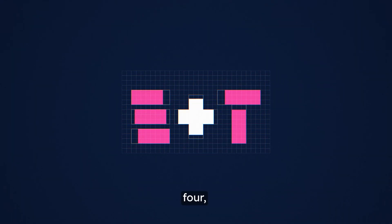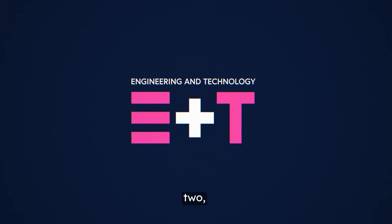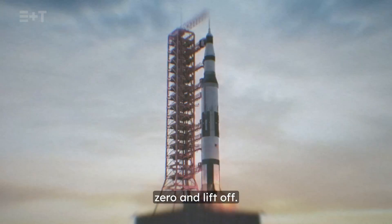Five, four, three, two, one, zero, and liftoff.